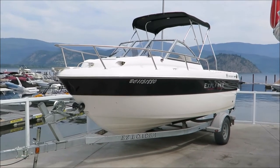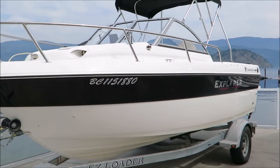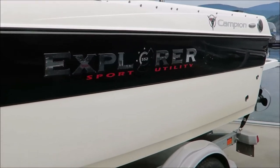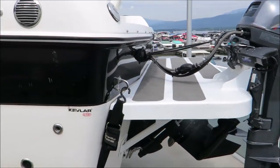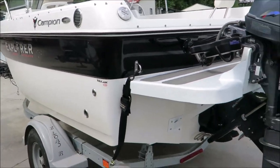Welcome back to Shoeswapmarina.com. On the lot today we have this 2008 Campion Explorer 552 Sport Utility Boat. This is definitely a fishing machine that gives you the best of both worlds, working as a nice family runabout as well.